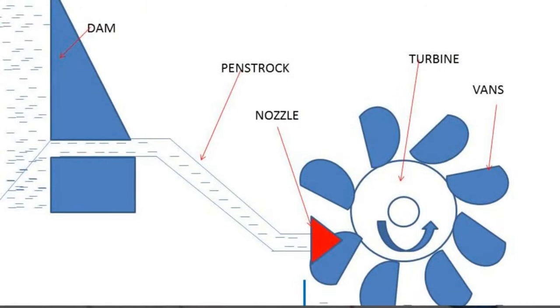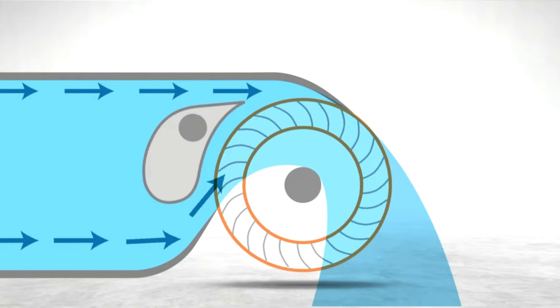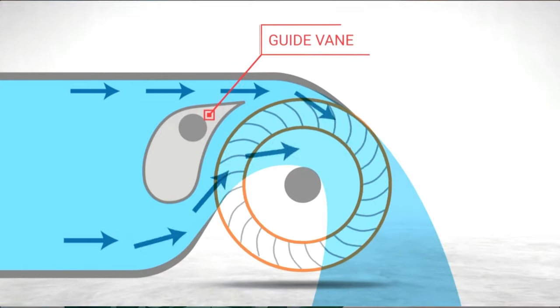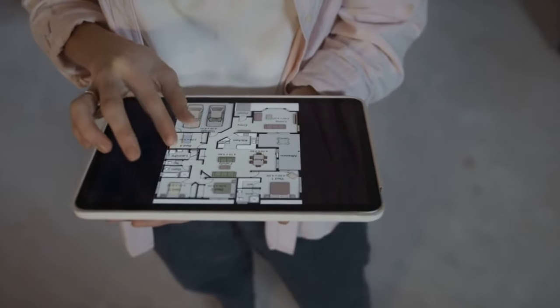So, what exactly is a Banky turbine? Picture this: water flowing tangentially across turbine blades, generating rotation through a combination of impulse and reaction forces. It's an elegant dance of physics and engineering, a testament to the ingenuity of human design.